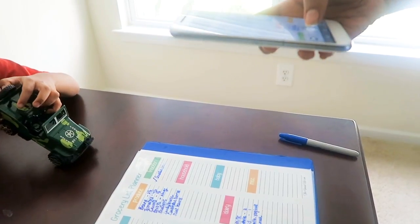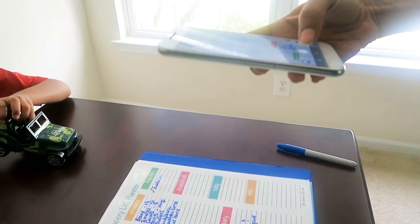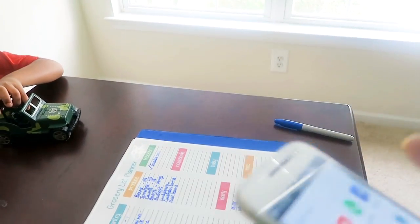Finally when the list is done, I just take a picture of it on my phone, and that's what I take for shopping.